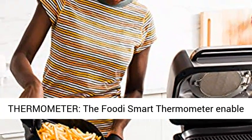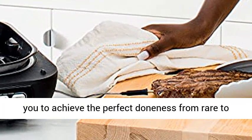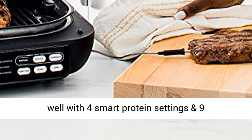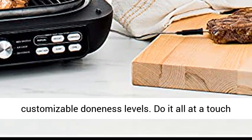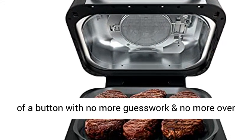Smart Cook System Plus Thermometer. The Foodie Smart Thermometer enables you to achieve the perfect doneness from rare to well done with four smart protein settings and nine customizable doneness levels. Do it all at the touch of a button with no more guesswork and no more over or under cooking.